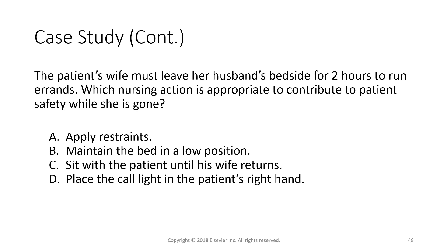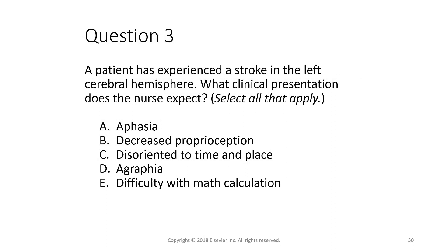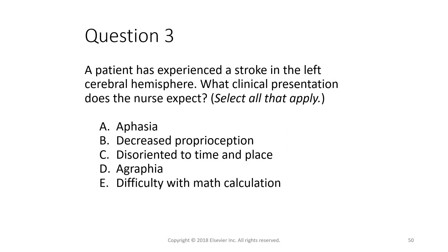The correct answer for the thrombolytic eligibility question is that seven hours does not meet the criteria. Before giving any liquids, foods, or medications, a swallowing screen must be done by speech therapy — also check gag and cough reflexes. For delegation, the answer is C. For a left cerebral hemisphere stroke, select-all-that-apply answers are A, D, and E.